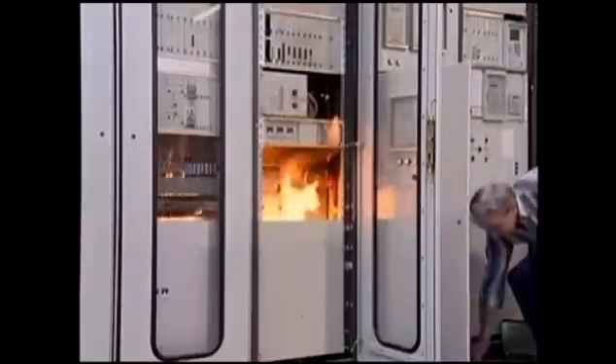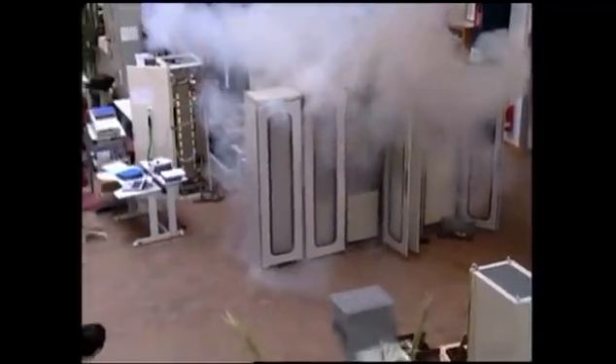In the event of a fire, Dunamaco fire extinguishing generators will flood the interior of a cabinet or control centre, as the fire mostly emerges from the interior. The same applies to transformer stations and high-voltage plants.